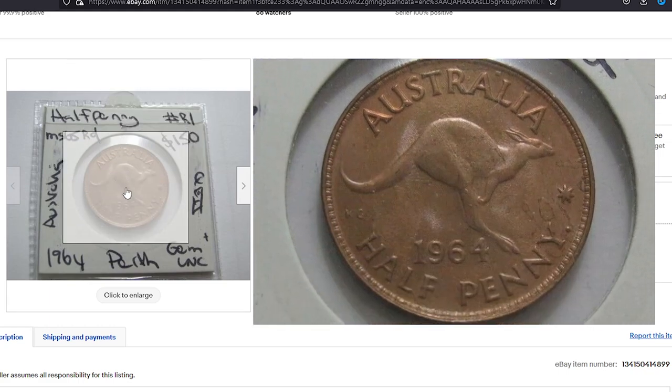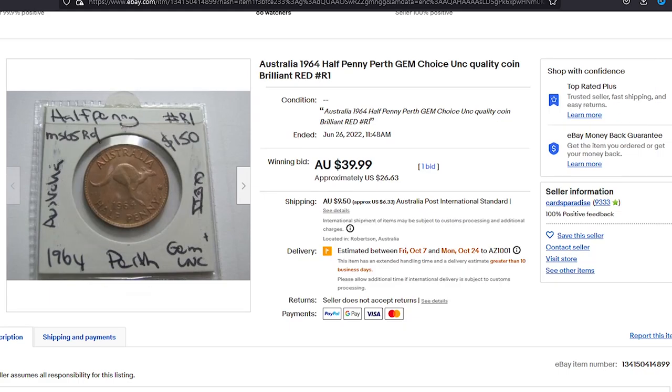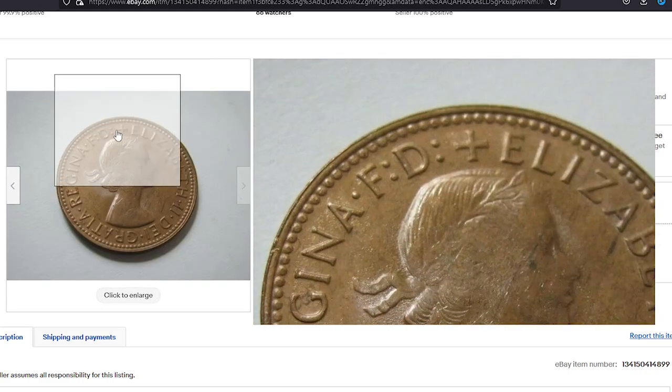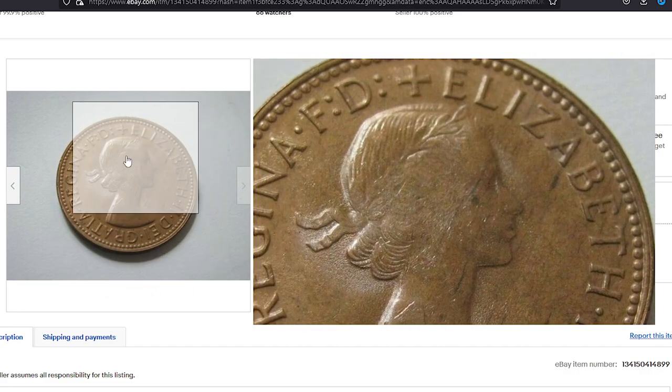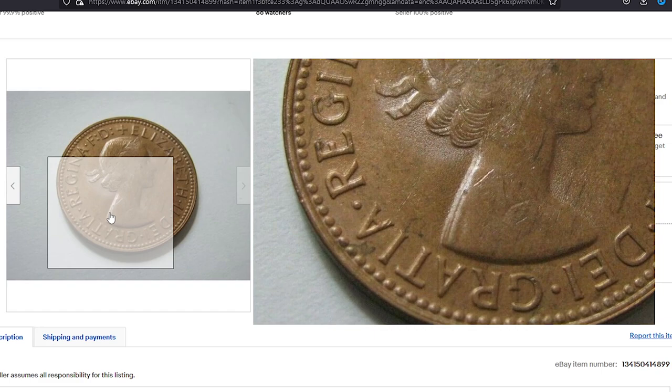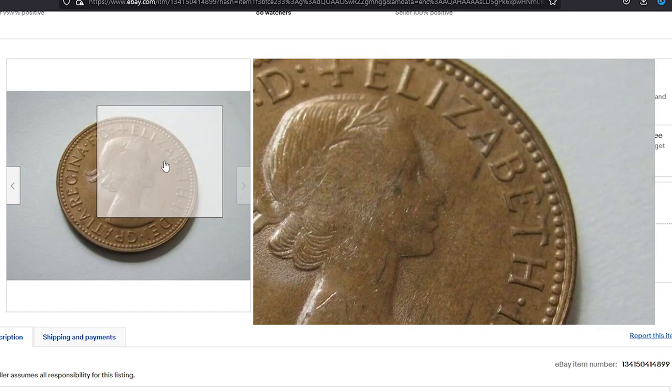For instance, one seller claims their coin to be brilliant red uncirculated, but it's actually in much worse condition than ours. Yet they managed to sell it for $26.63 on June 26, 2022.